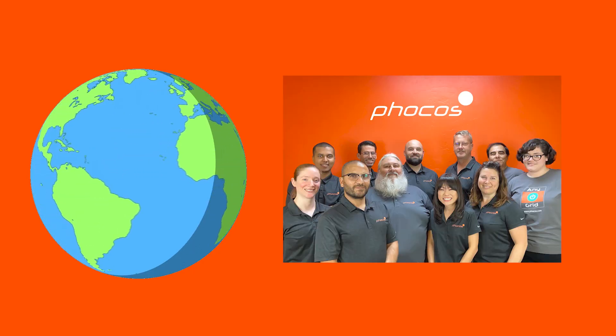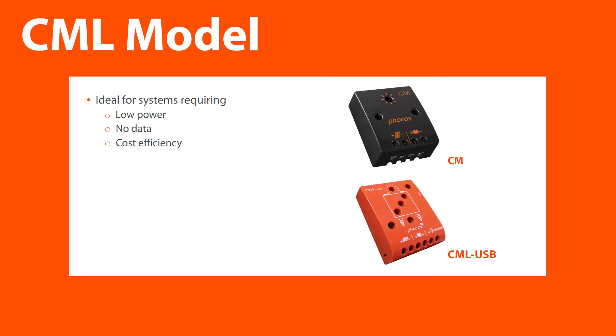FOCOS's experienced team delivers the value our partners require. Currently, FOCOS has four models with the following advantages. CML models are designed for rural electrification and mobile device charging, ideal for systems requiring low power, no data, and cost efficiency.